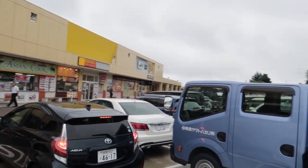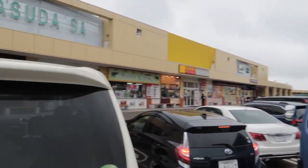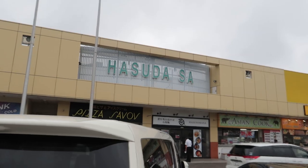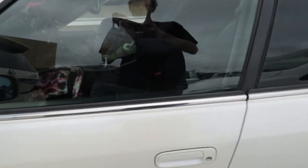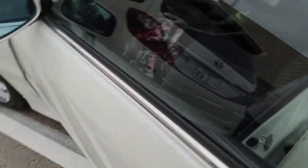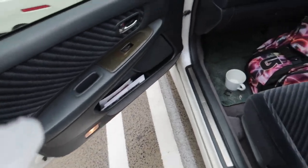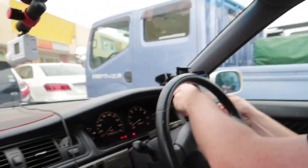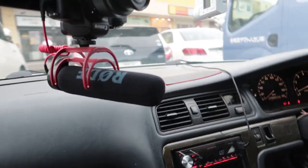We're a little ways into our journey to Tsukuba Circuit but we just stopped at Hasada SA - service area, parking area. We got a little energy drink and some stuff from the bakery and we're heading back on the road. Hopefully we get there early enough to get a car park at Tsukuba Circuit, although from what I understand it's going to be a little bit crazy today. Everyone had the same idea and wants to go to D1.